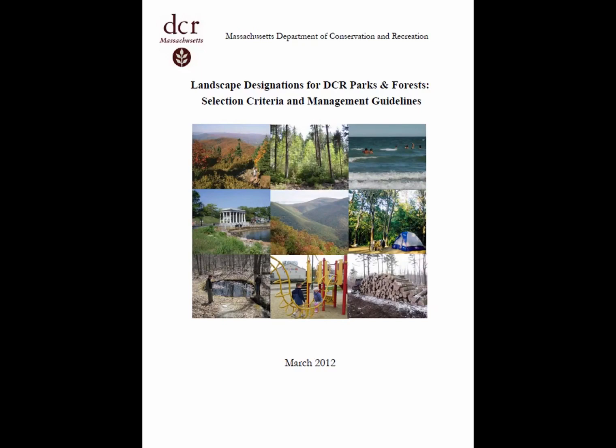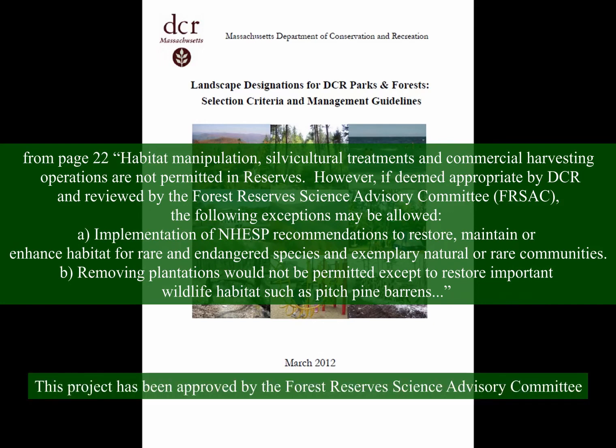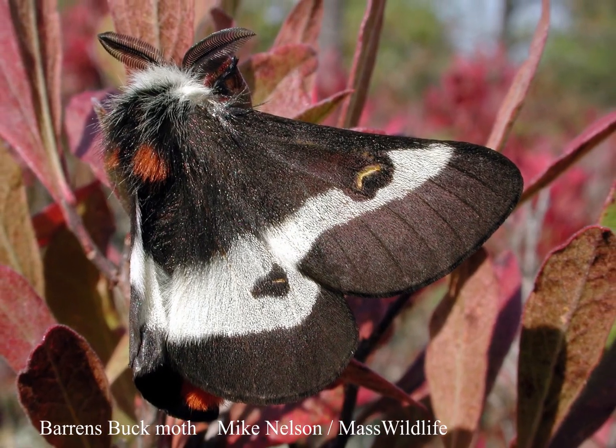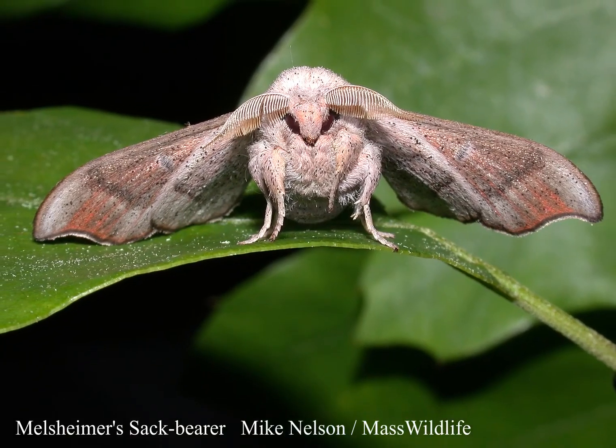Miles Standish State Forest is designated as a reserve, but management is allowed under certain conditions. One of those is to implement natural heritage recommendations to restore, maintain, or enhance habitat for rare and endangered species in exemplary natural or rare communities. By restoring the pitch pine and scrub oak communities, we will be providing additional habitat for many rare species.